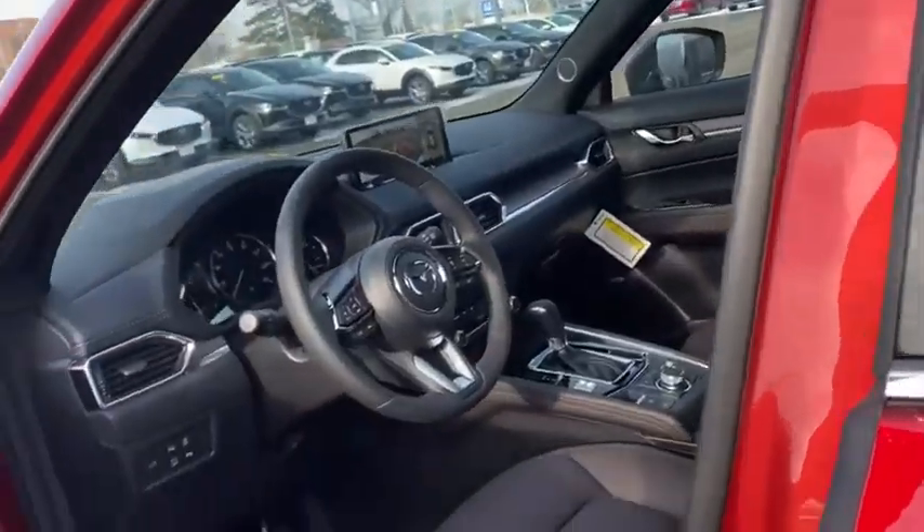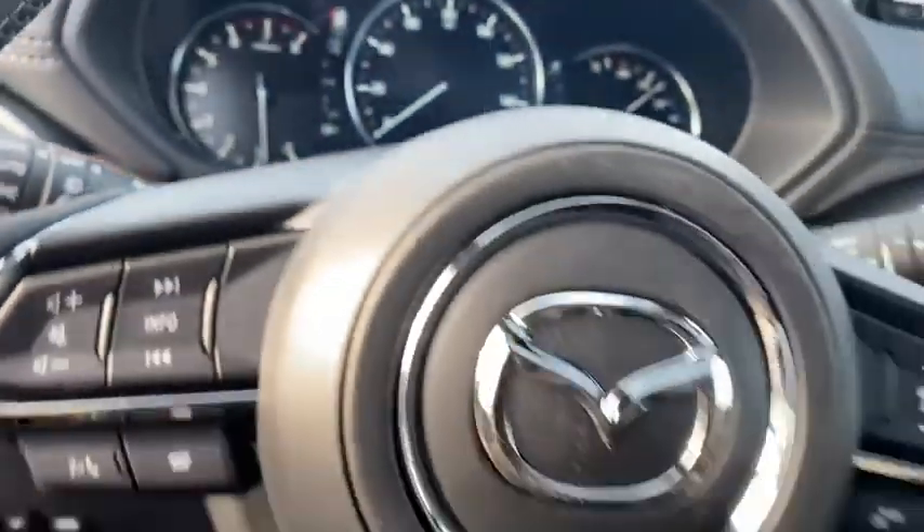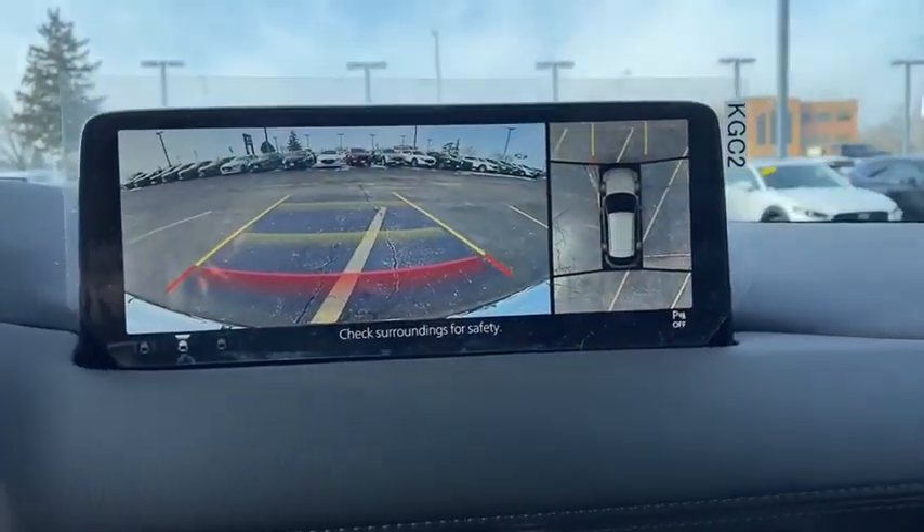Heated front seats, heated steering wheel, trip computer, power windows, rear window defroster, panic alarm, overhead console, power moonroof, leather seats, and remote keyless entry.